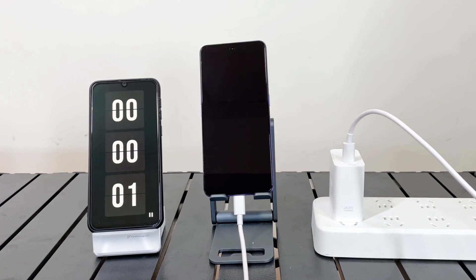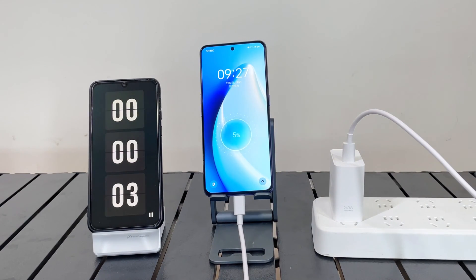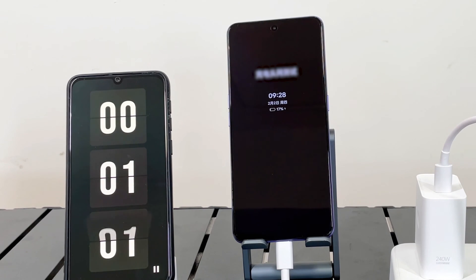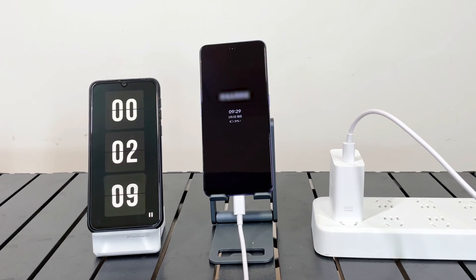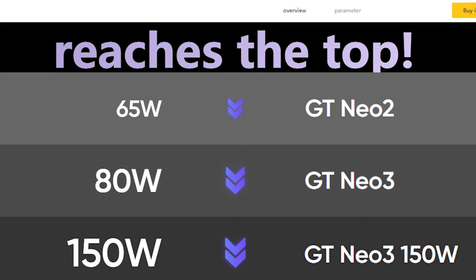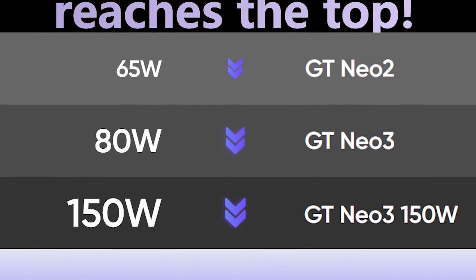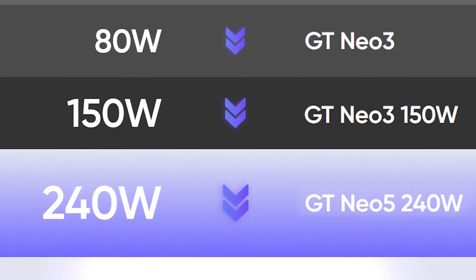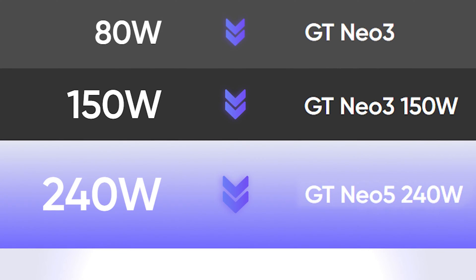The phone adopts a three-way parallel charge pump solution, which can convert the current from 12A to 4A and then charge the battery pack directly. Realme officially claims that it can be charged to 20% in 80 seconds and 100% in 9 minutes and a half. Looking back at the history of Realme's fast charging, the power has been massively increased from 65W of GT Neo2 all the way to the 240W of GT Neo5. This is just mind-blowing.